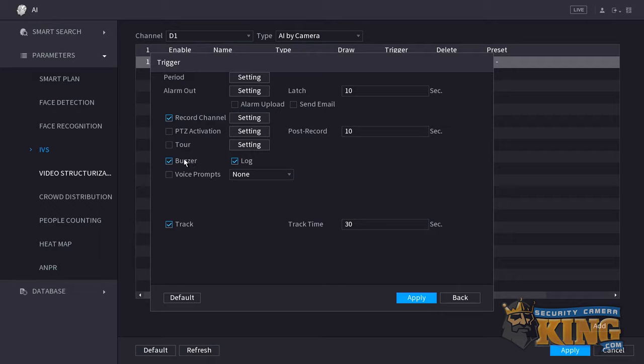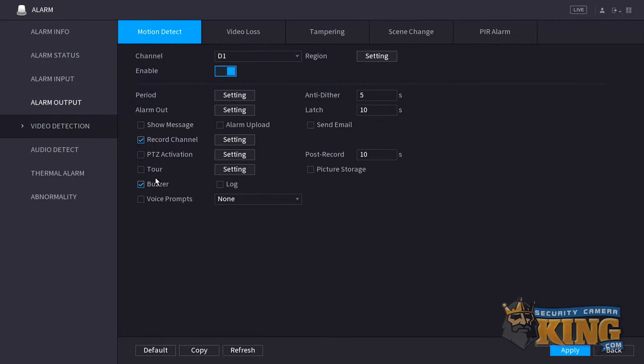Lastly, if your recorder is beeping but there don't seem to be any major errors of any kind, check your trigger settings. Specifically, look at motion detection and IVS rules. It's possible to set these rules so that when the camera detects motion or senses the trigger, the recorder causes an audible beep. Since the alarm log may show motion and IVS triggers without the setting, you can't rely on the log for this and need to check each camera's trigger settings one at a time.